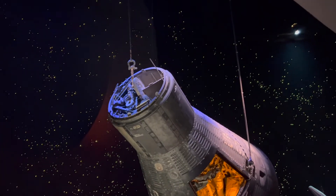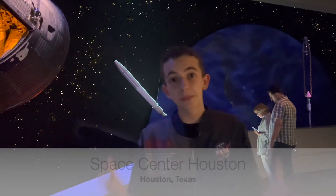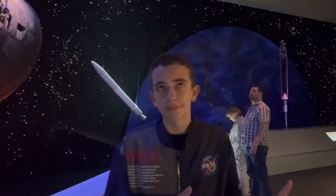After he made it to space, Gordon took a few naps and performed experiments over his day and a half in space. He even used the first waste management system — the first mission where an astronaut could use the bathroom, because on missions before they hadn't figured out how to successfully manage it for the astronaut.